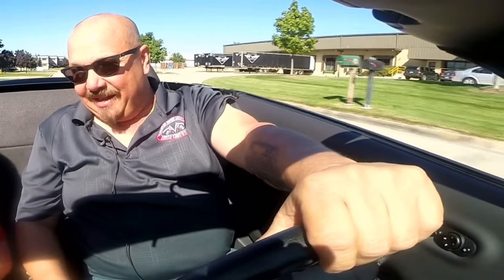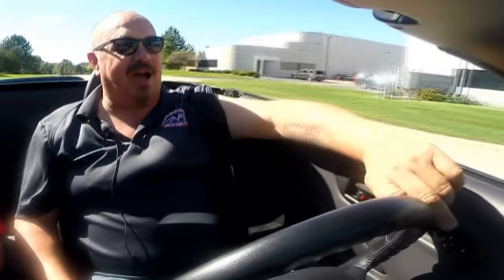Drives awesome. If you've got to have a street ride and you want a convertible and you want a new car, this is your car right here. This thing is sweet. She's got a lot of pickup and go. That's like half throttle right there — it set you right back in the seat and we were doing 50 miles an hour just like that. That was half throttle.